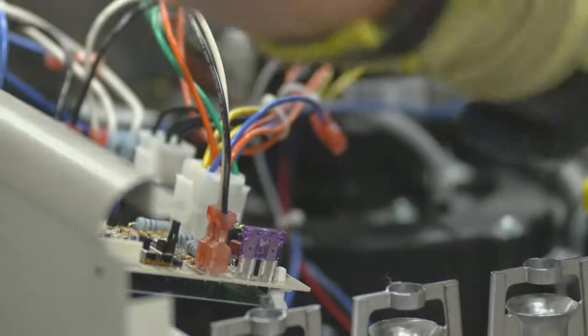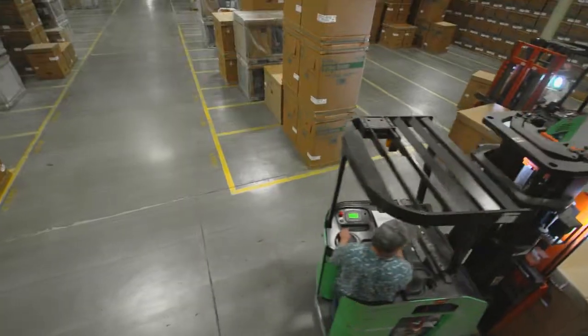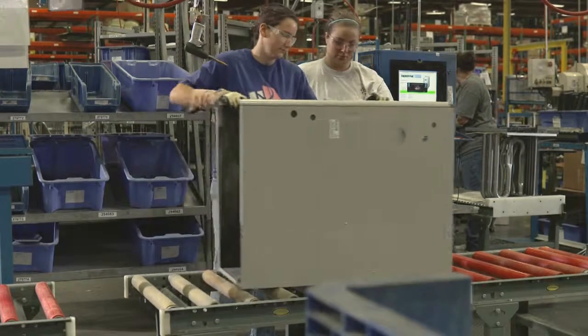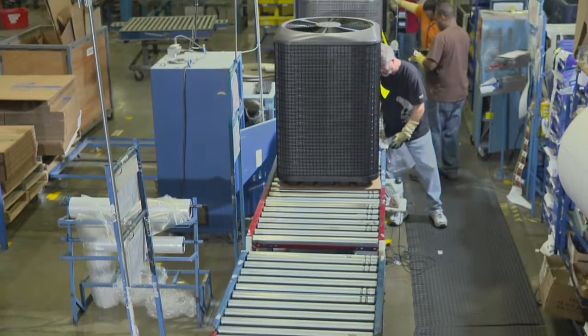Our manufacturing process is like no other. It's the reason our warranties are so long, our product quality is so high, and our response times are so quick. In the next few minutes, you'll learn why heating and cooling systems manufactured by Nordine lead the industry in performance and reliability.